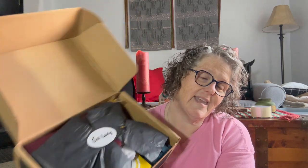So if you're not familiar, Cat Lady Box is a monthly subscription box. It's $50 and it comes to your house and you get all kinds of things — for you and your cats.